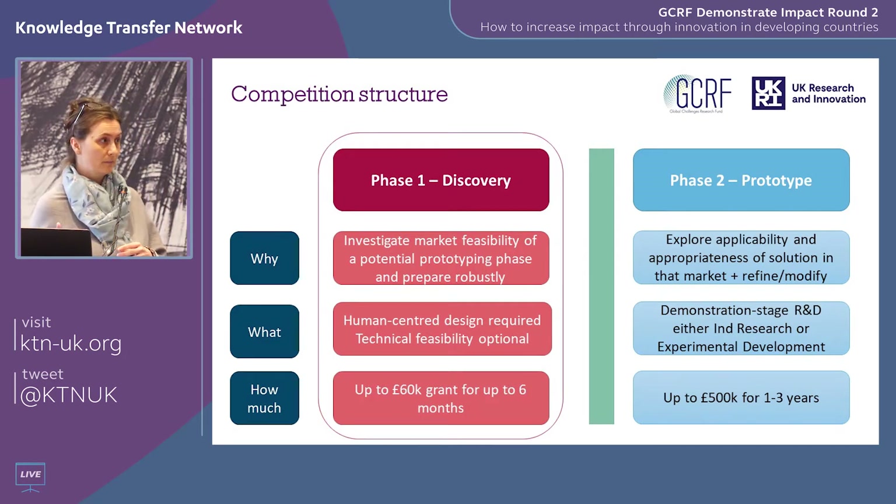This is the second round of the competition. In the last round we had 155 applications and were able to fund 31 businesses at phase one. In this round we have enough funds to support 30 businesses. The extra one last time was because some people didn't apply for the maximum £60,000. So if you don't need the maximum, just apply for what you need — that might allow us to fund another business. Our current cohort is working across 23 different countries, tackling eight different SDGs, with health and water being the most popular.